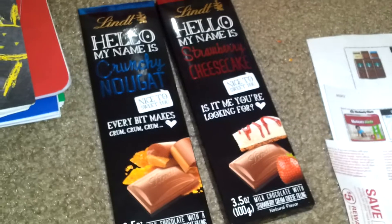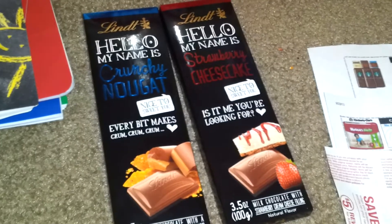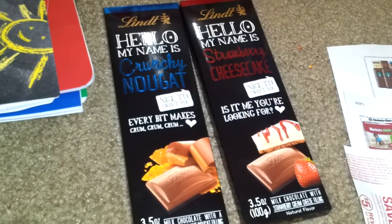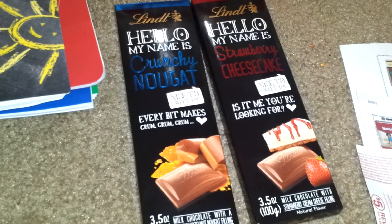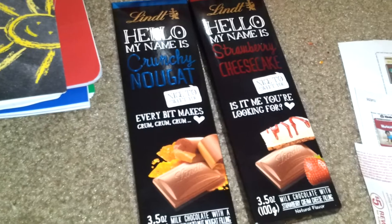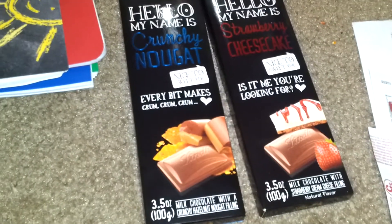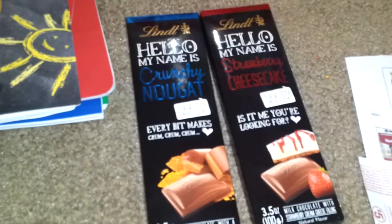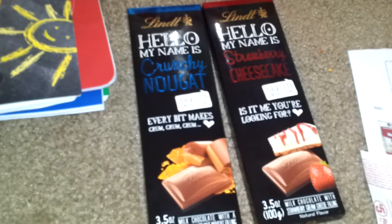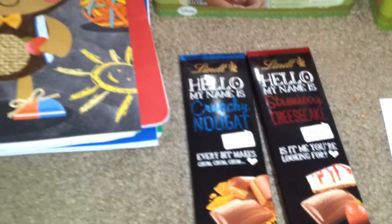The Lindt Hello Bars are $2.79. We have a $1.00 off Target coupon, which was available a couple weeks back, as well as a $2.00 off coupon from the Lindt Facebook page for any Lindt chocolate 3.5 ounce or larger — and these are the 3.5-ounce ones. So I got $0.19 in overage for each one that I bought. Pretty good deal on those.